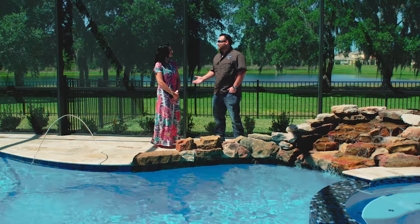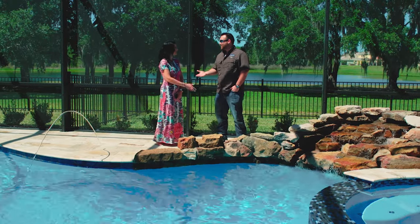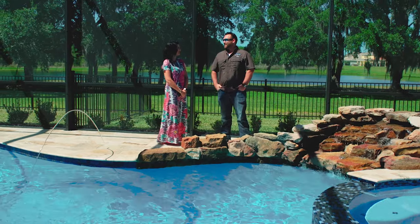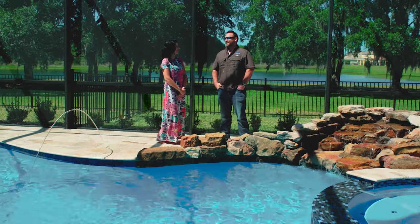Shannon, I'm so glad you guys are happy and the pool is gorgeous. Thank you so much for having us over. Thank you — and thanks for the business. It was a pleasure. You were amazing through the whole process.